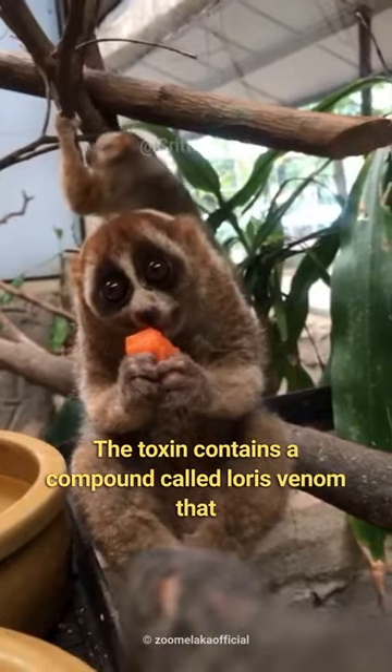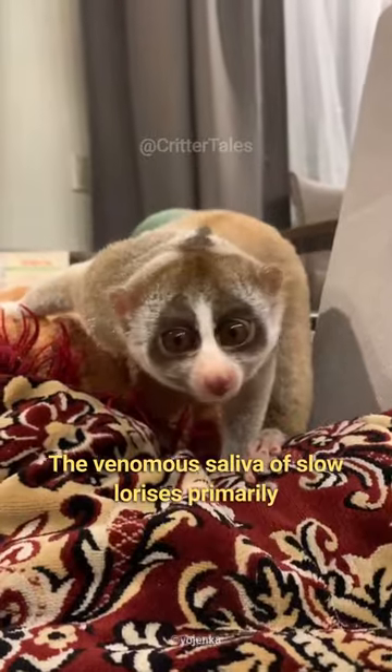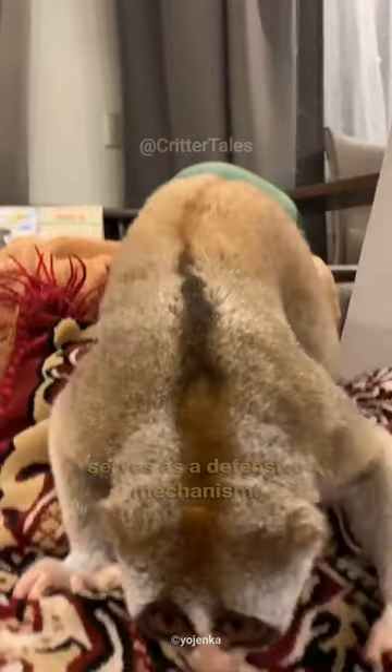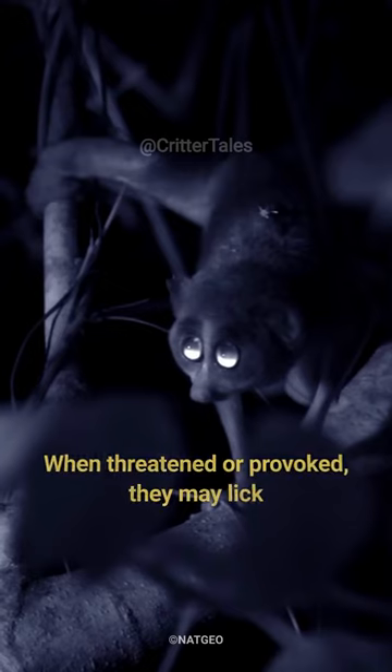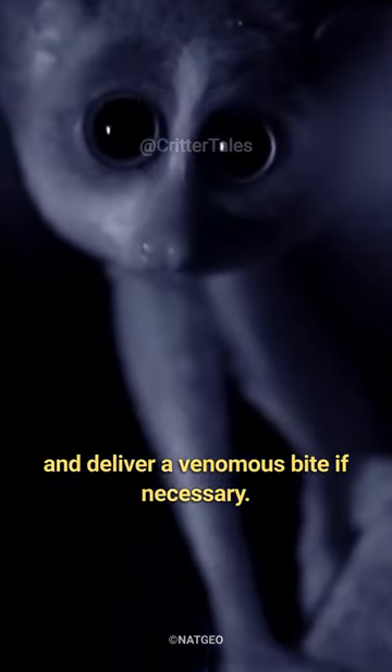The toxin contains a compound called loris venom that is activated when it mixes with the saliva. The venomous saliva of slow lorises primarily serves as a defensive mechanism. When threatened or provoked, they may lick or apply the venom to their teeth and deliver a venomous bite if necessary.